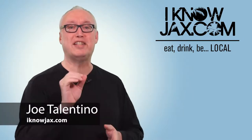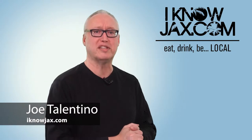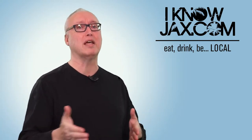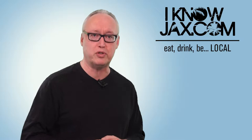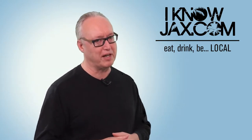I'm Joe Tallentino with I Know Jax, the TV show where I tell you about cool local stuff: great local restaurants, local small businesses, local craft beer, upcoming events, and much more. If you like that kind of stuff, make sure to like the I Know Jax Facebook page and subscribe to my YouTube channel. I Know Jax — eat local, drink local, and be local.